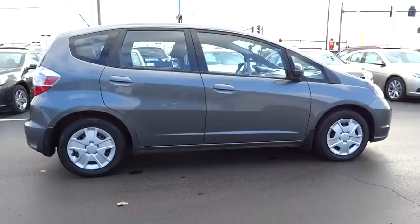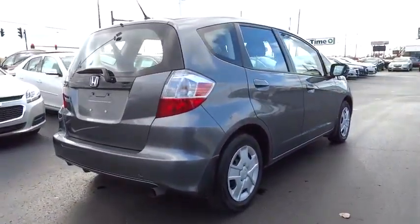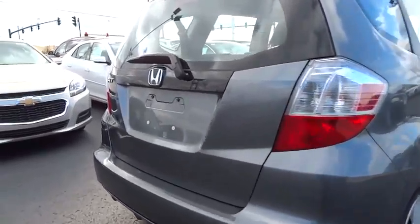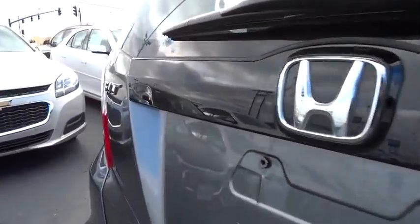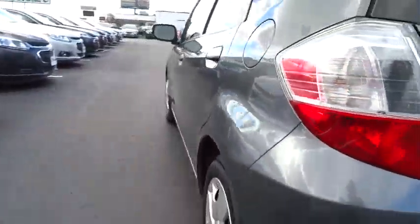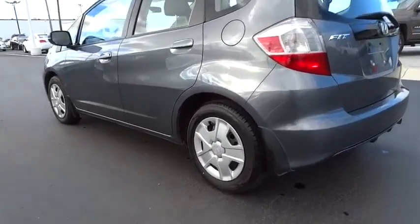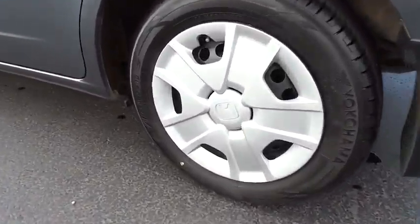This vehicle has less than 20,000 miles. Here are some of this vehicle's great options: stability control, traction control, anti-lock braking system, air conditioning, power steering, adjustable steering wheel, driver airbag, keyless entry, cruise control, AM FM stereo radio, rear defrost, FWD.